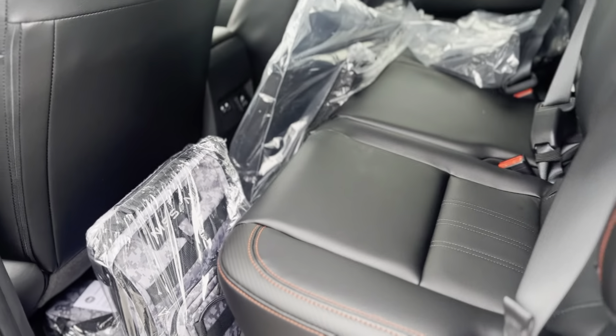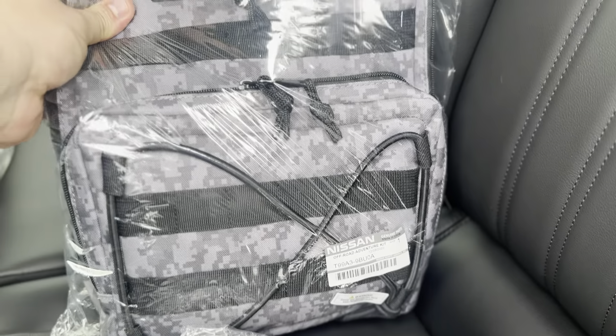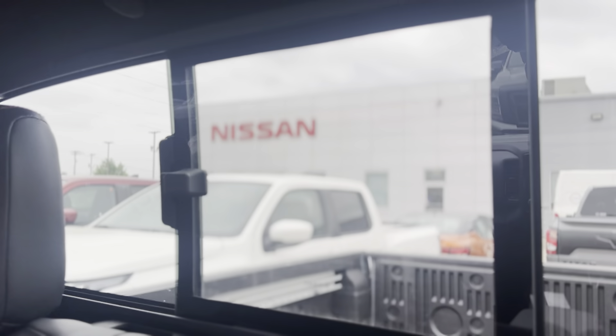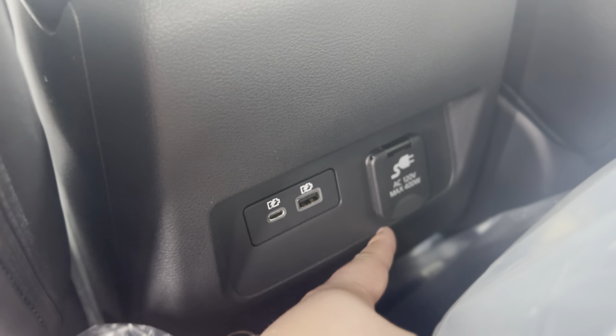Taking a look on the inside — the off-road protection package includes the first aid kit and the off-road adventure kit. You also have the all-weather floor mats as well as the carpeted floor mats, and a front license plate bracket. There's a manual sliding rear glass window, and then you have another 120-volt outlet here with two USB charging ports.